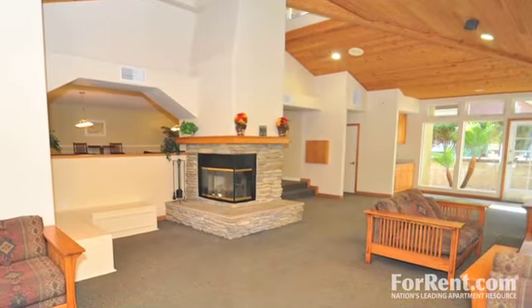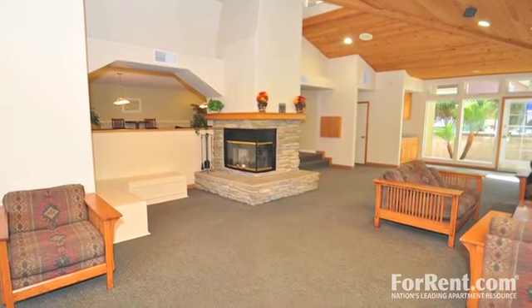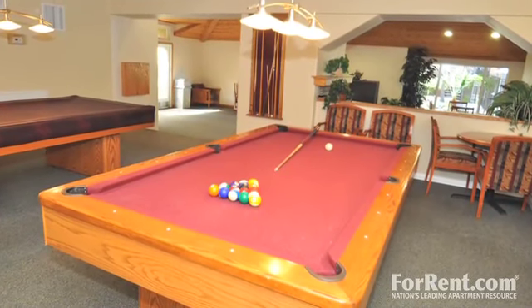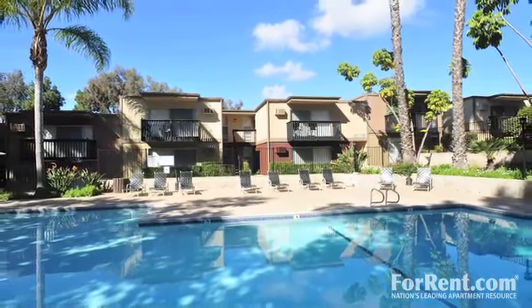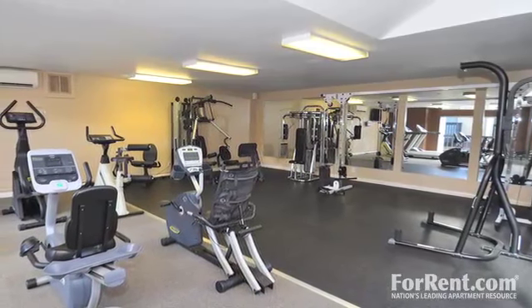We also offer residents of Summit Park Village a vast array of fine community amenities. Enjoy a game of pool in the resident game room, or have a picnic outside in our barbecue area. Our large pool and spa are perfect for relaxing, and the fitness center offers those living in this prime community a wonderful spot to stay in shape.